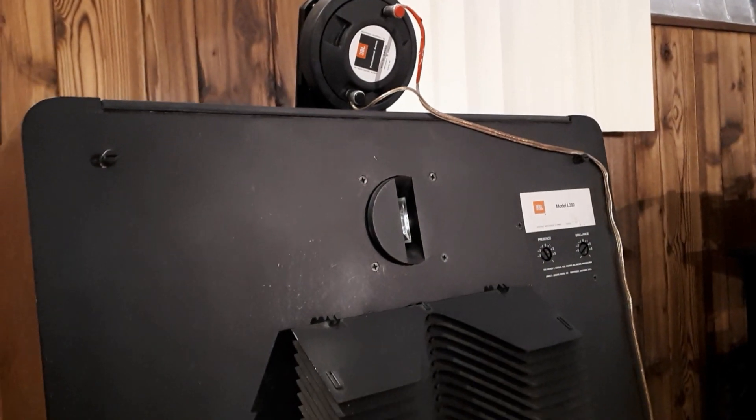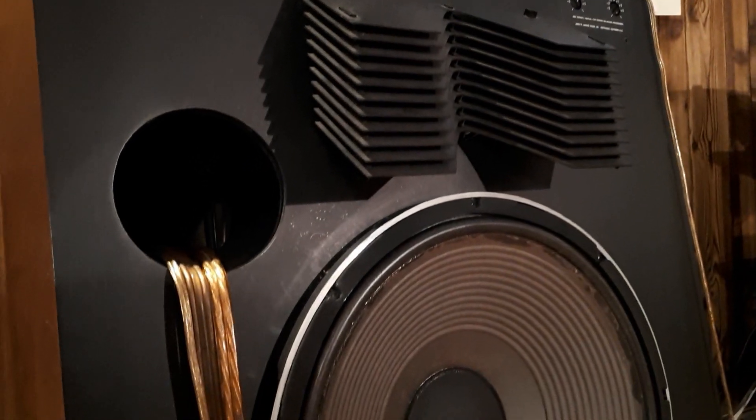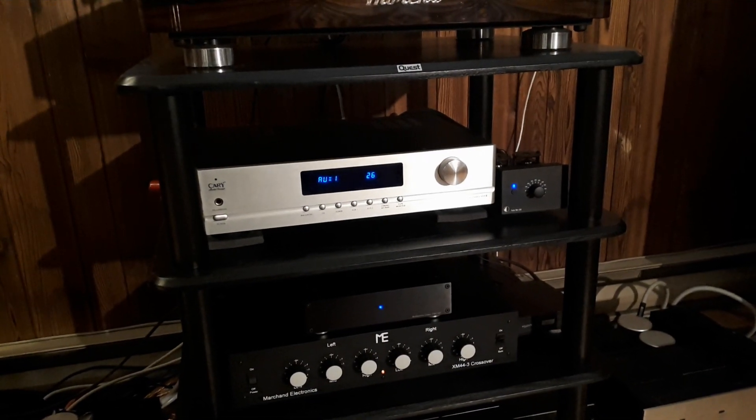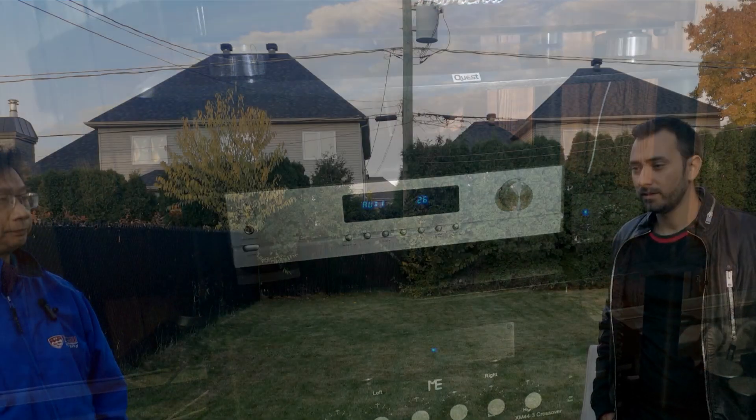Tony wanted something less irritating to his ear, so Thomas had him try R2R DACs. As Thomas notes, R2R DACs don't measure as well, and some people think Delta Sigma measuring better makes it better. Tony's system is a vintage setup: JBL L300s paired with three McIntosh amplifiers running as an active system — one per driver. His preamp is a Cary SLP-05 tube preamp, which gave more air than his previous one, though not as much as Thomas's system.